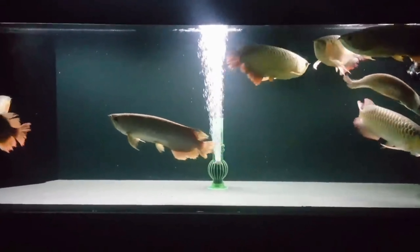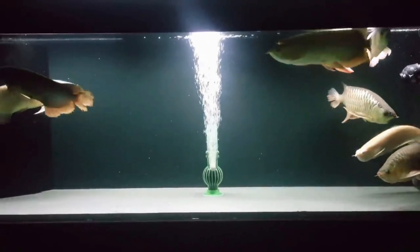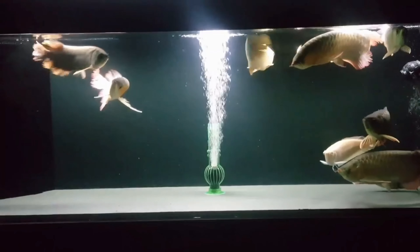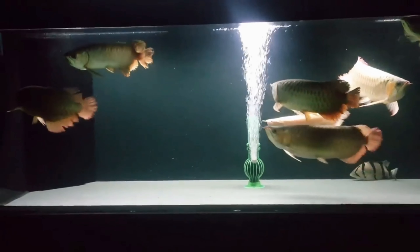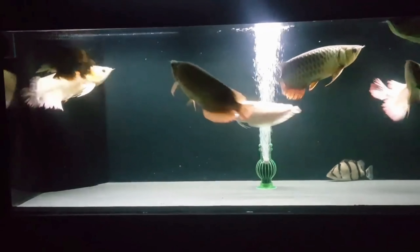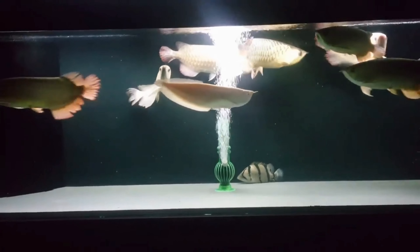We have all probably heard the story that arowanas breed in ponds. But recently, I had a wonderful experience of seeing my arowanas spawn in my tank. Based on my observation, there are five signs that your arowanas are spawning.